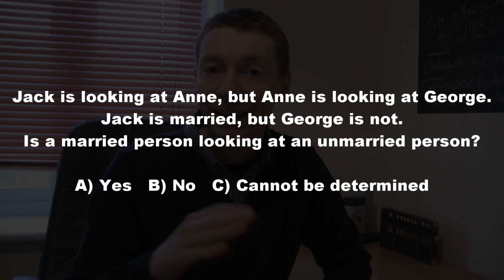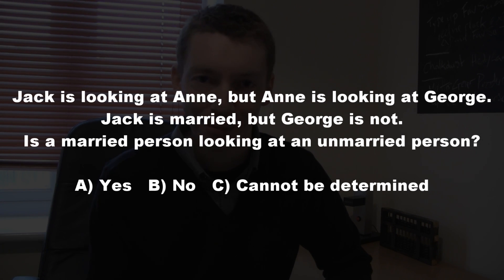So if you're ready, the problem is this. Jack is looking at Anne, but Anne is looking at George. Jack is married, but George is not. Is a married person looking at an unmarried person? There are three options: A, yes; B, no; or C, cannot be determined.